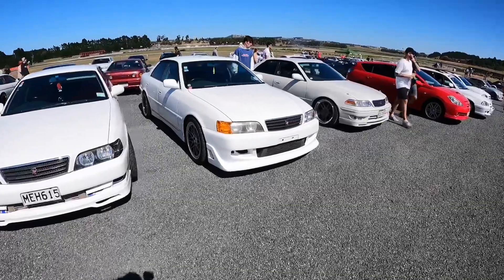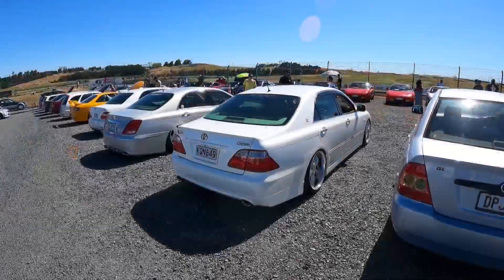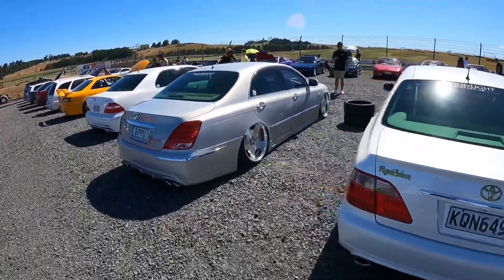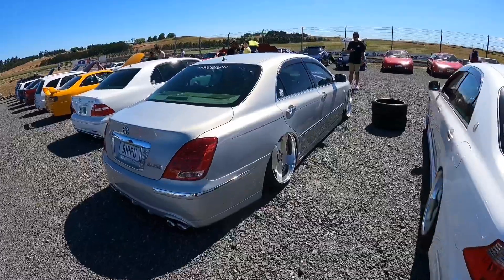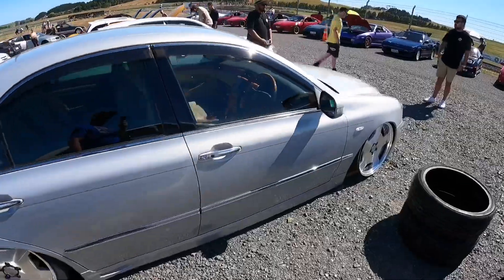Another white Chaser and a really clean Mark 2. The homies from Moonlight Racing have their Crown there - it's majestic. Look at that - how baller is this? This is a real sense of Japanese VIP style at its best.